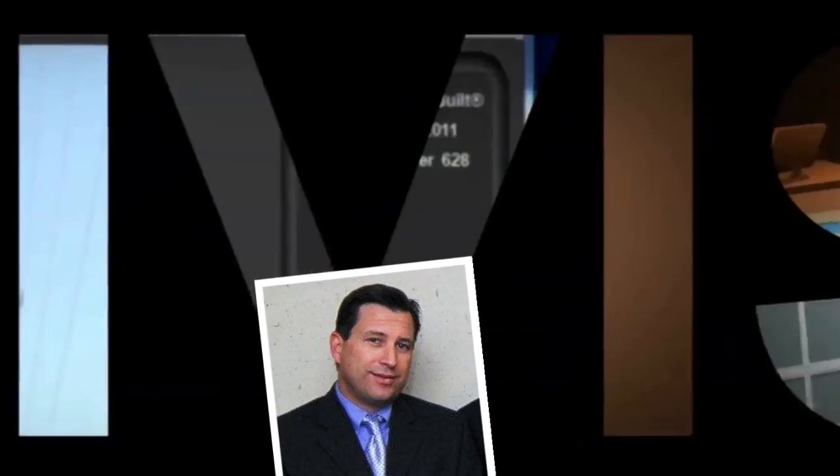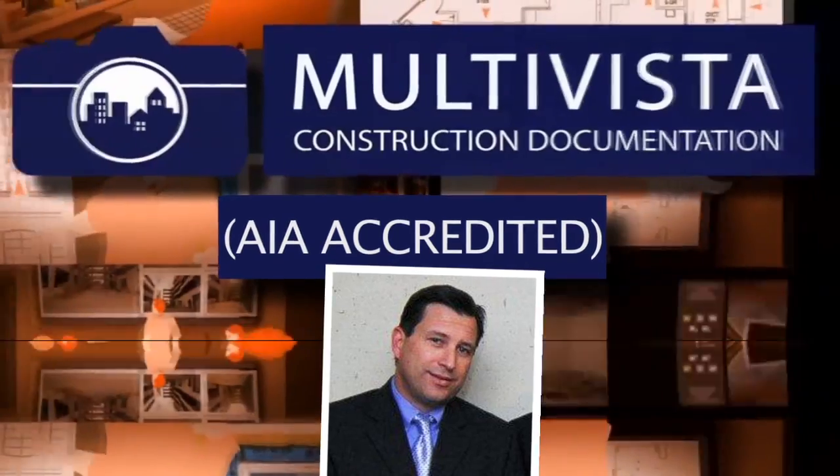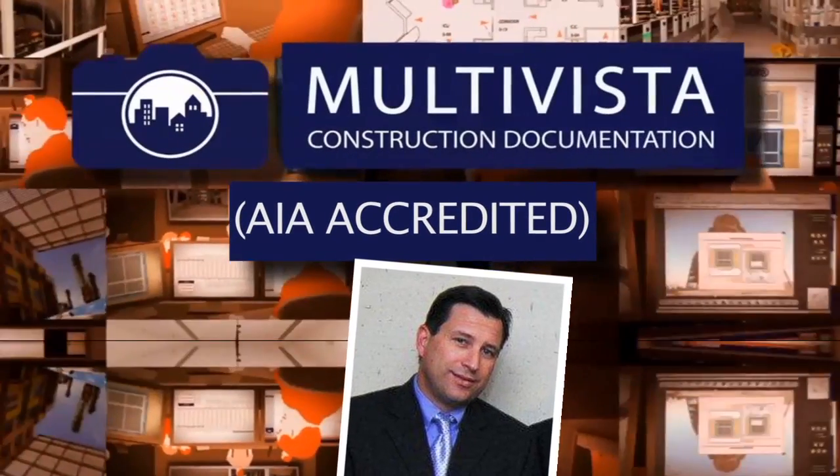Join Multi-Vista's Chief Sales Officer, Michael Harvey, to learn what Multi-Vista photographic construction documentation means for you and for the entire ironworking industry.